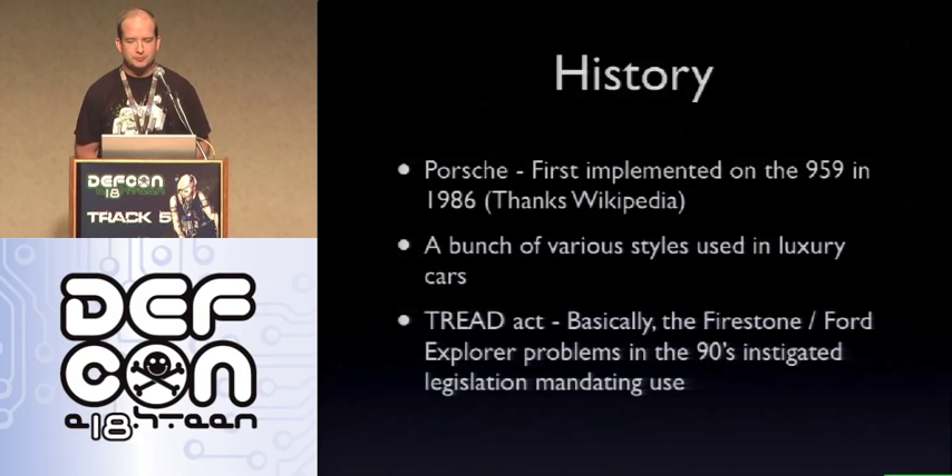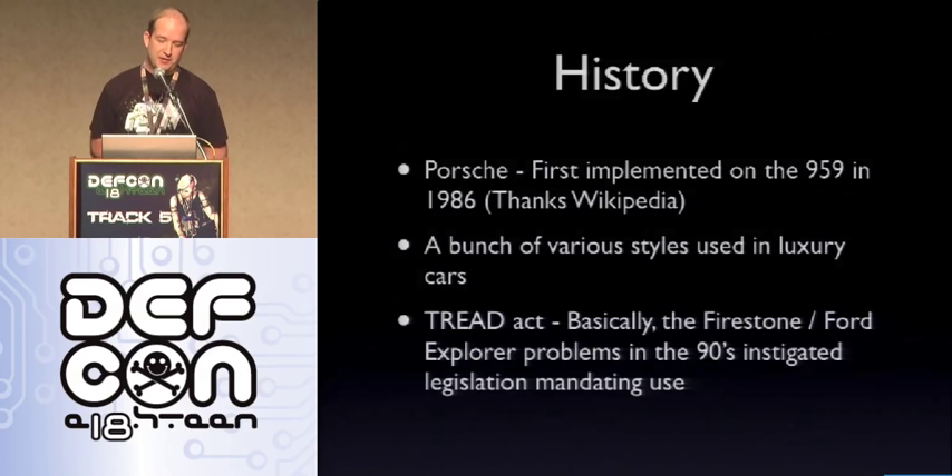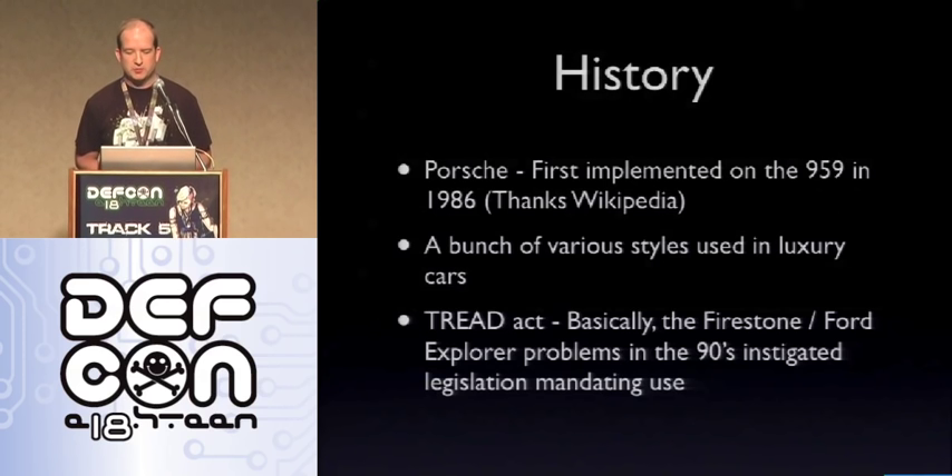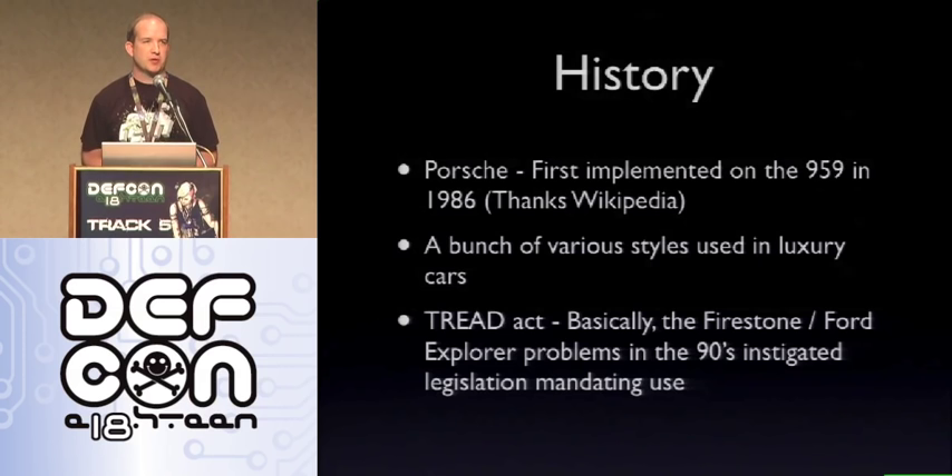The first TPMS was implemented for Porsche on the 959 in 1986. As with most new technology, it was pretty convoluted and they've made it much simpler since then. After that, various styles were used in assorted luxury vehicles. The piece that brought us to where we are today is the TREAD Act — everyone remembers the Ford Explorer problems that caused flips and other tire issues. The TREAD Act required TPMS on all vehicles from 2008 on. So basically if you buy a new car in the US, you've got TPMS built in, and the EU and other places are seeing more of that too.